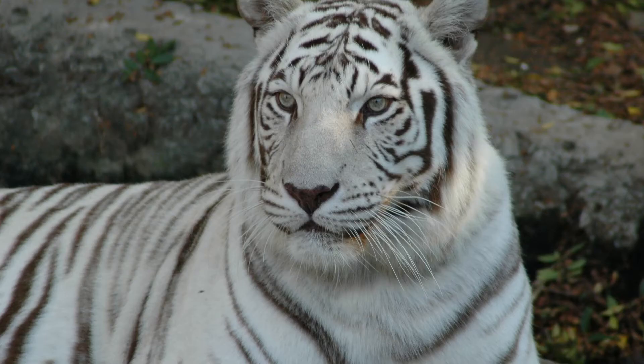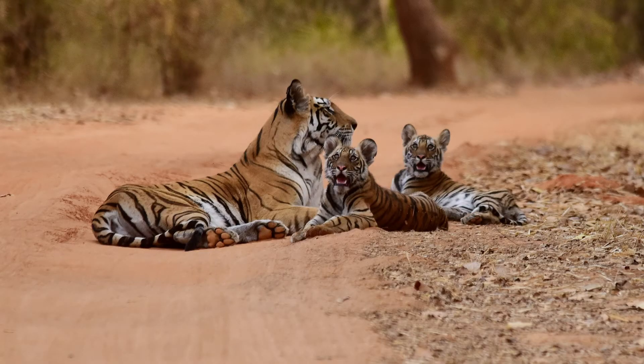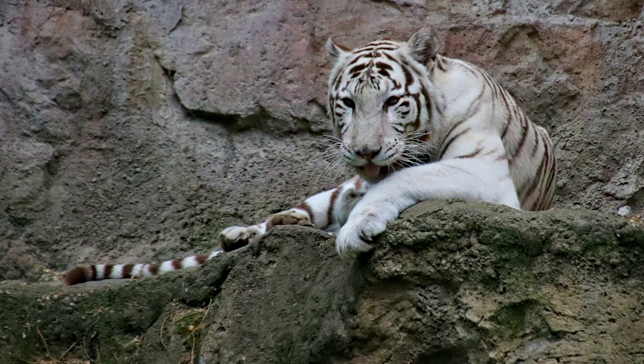Females give birth to up to five cubs after about three months of gestation. The cubs stay with their mother for almost two years. White tigers are solitary and mark their territory with their scent and clawing trees. They like a lot of space, so their territory can be up to 75 square miles, and they don't allow any other tigers to enter it.